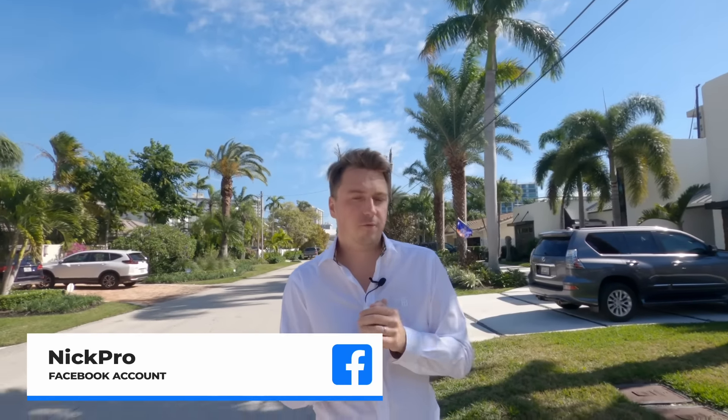Coral Ridge is a very interesting place in terms of infrastructure and entertainment. You're 10 minutes walking distance to the beach, 10 minutes walking distance to the golf club and golf courses. You have movie theaters, theaters, a lot of restaurants, a lot of shopping malls. You have an international airport 10 minutes away, and a private airport also about 10 minutes away.